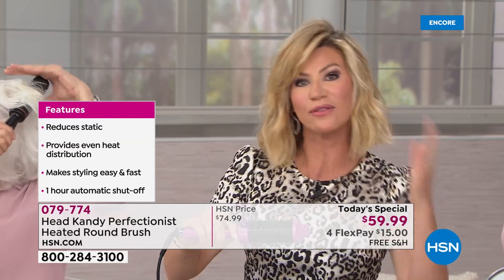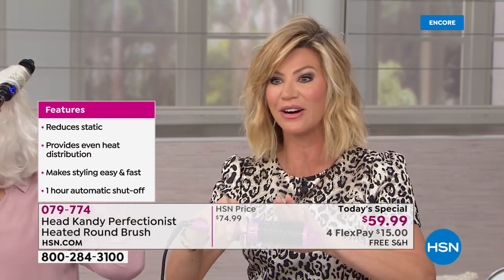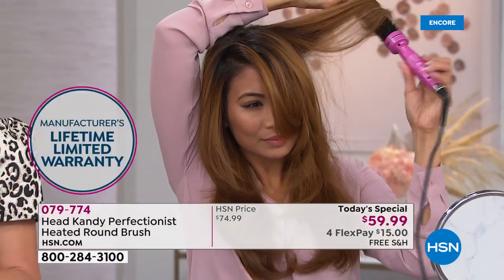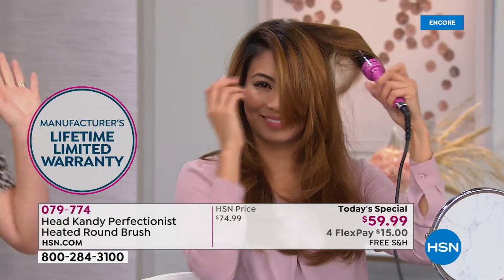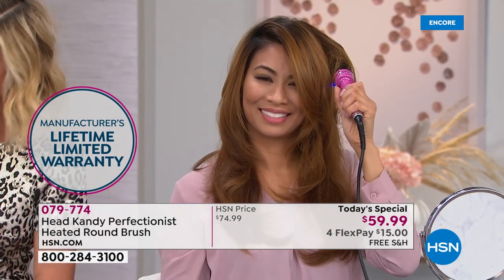Instead of reaching for a blow dryer, you use this tool. Instead of reaching for a flat iron or curling iron, you use this. It's only here at HSN, and our ladies are loving it. Two completely different hair types and lengths, both using this tool.